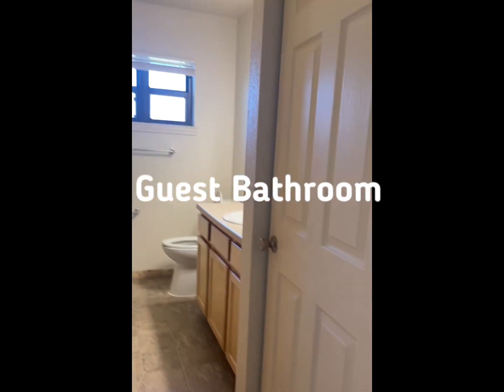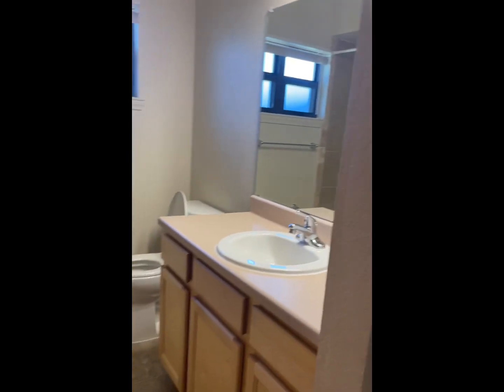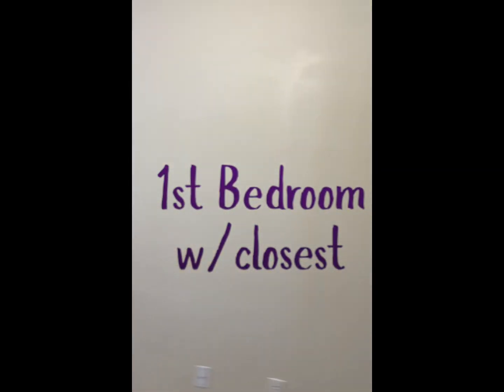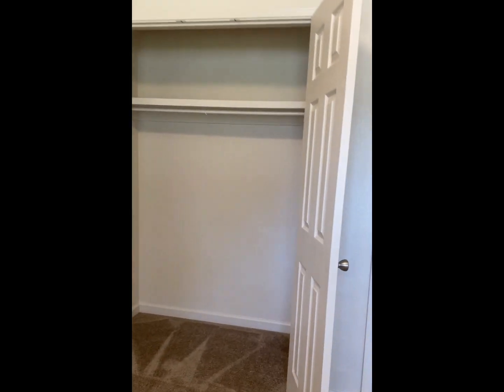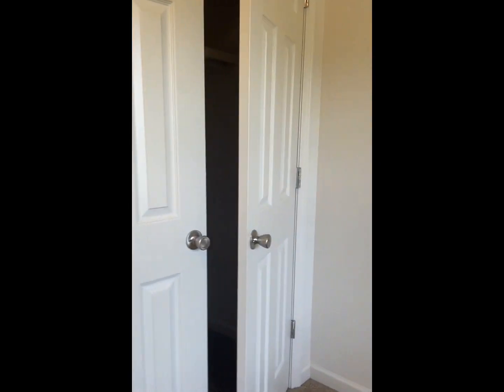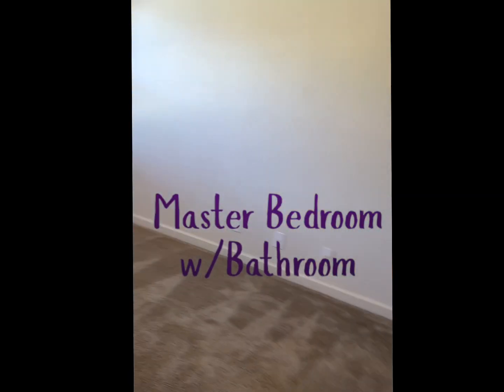Big guest bathroom. So many closets, so many closets. And that was the first bedroom.